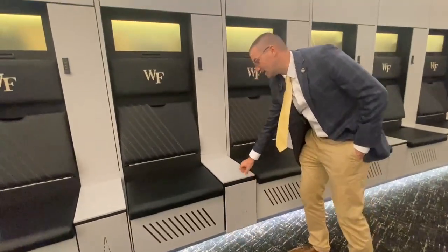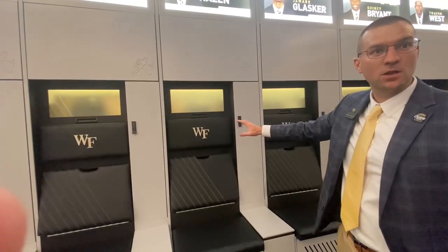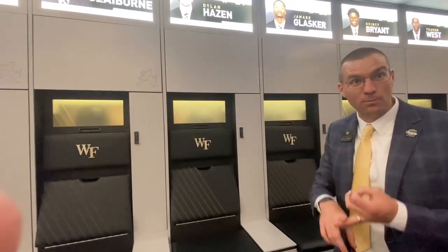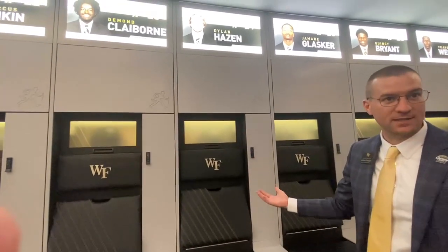One of the unique things within each locker is they have air conditioning fans. So after practices, when your guys' shoes are really sweaty and your helmet's really sweaty and your shoulder pads — over the course of the next four or five hours, it all becomes very dry and then it self-cleans.